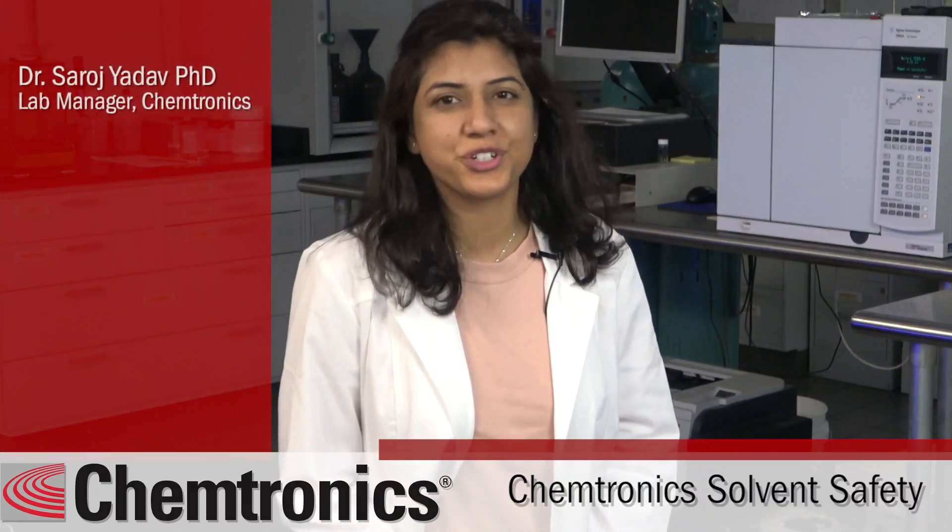Hello, I am Dr. Saroj Yadav, lab manager for Chemtronics. Today I'm going to discuss toxicity issues with some classes of solvent cleaners and how you can make the best decision to keep your workers safe and healthy.